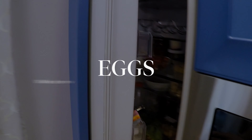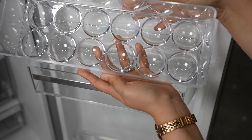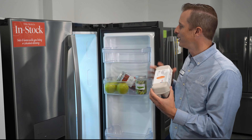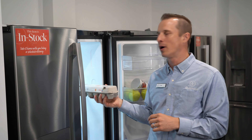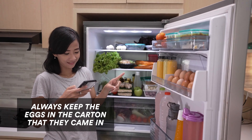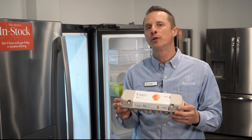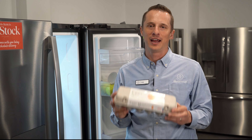Now we're talking about eggs. We do not store these on the door — even though many manufacturers have egg storage containers or compartments on the door, you do not want to place eggs there. You want to place these inside the fridge in a cooler part, and you want to keep the eggs in the carton. This prevents moisture loss as well as prevents the odors and flavors of other items inside the fridge from getting into your eggs.